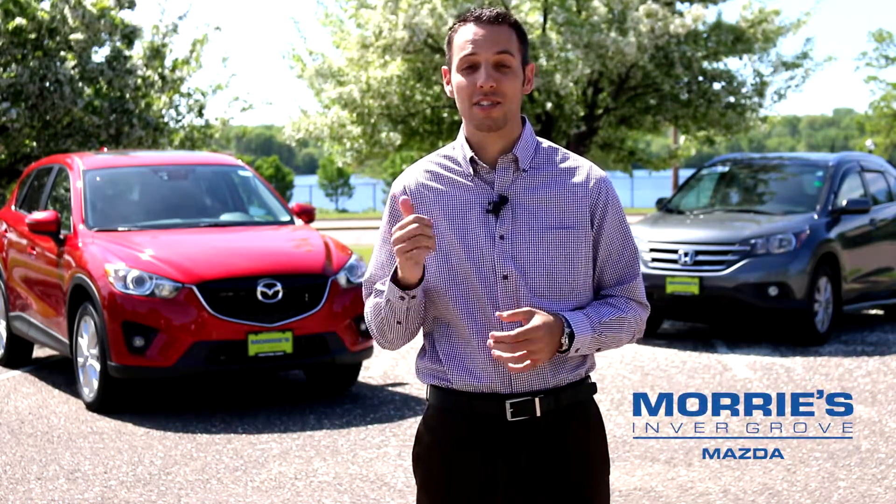We're out here today from Maury's Invergrove Mazda to compare the Mazda CX-5 and the Honda CR-V. I'd like to show you some stuff on the exterior as well as a few things inside the vehicles.